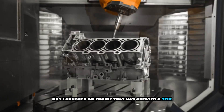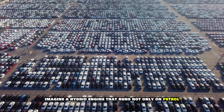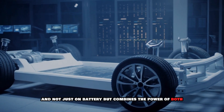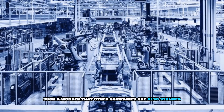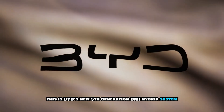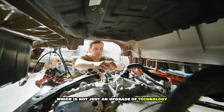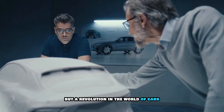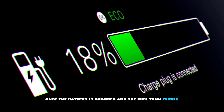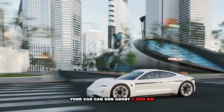The CEO of BYD has launched an engine that has created a stir in the entire auto industry. Imagine a hybrid engine that runs not only on petrol and not just on battery, but combines the power of both and does such a wonder that other companies are also stunned. This is BYD's new 5th generation DMI hybrid system, which is not just an upgrade of technology but a revolution in the world of cars. The most surprising thing is that once the battery is charged and the fuel tank is full, your car can run about 1,000 kilometers.